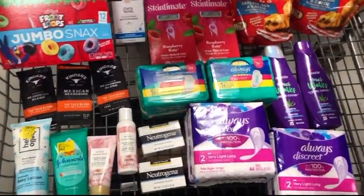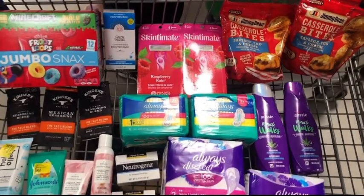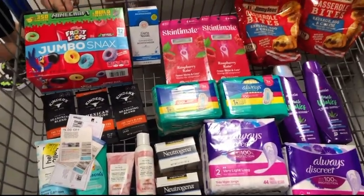This is everything I'm getting today. There were a few items not in stock, but hopefully I can go to a different Walmart and pick those up another time. I'm using these four paper coupons, so let's head out to checkout.